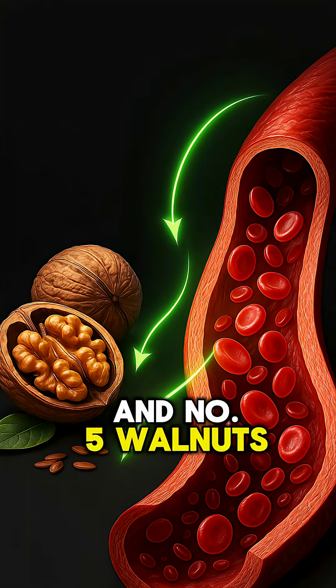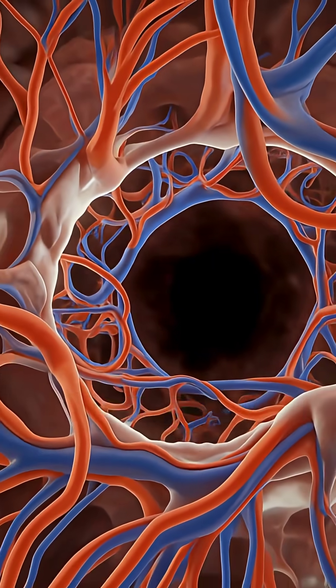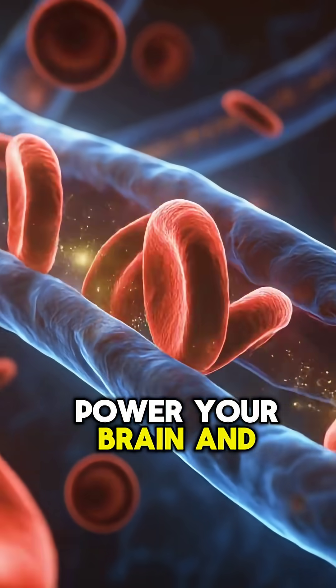And number five: walnuts. Their L-arginine and omega-3s strengthen microcirculation — the tiny vessels that power your brain and muscles.